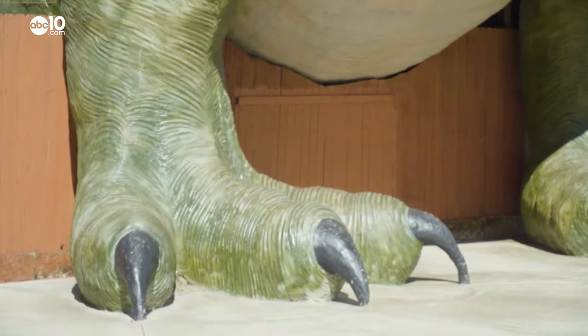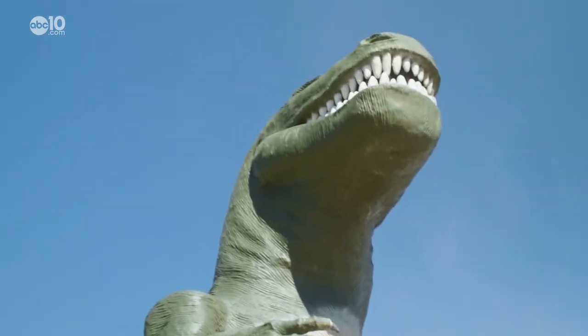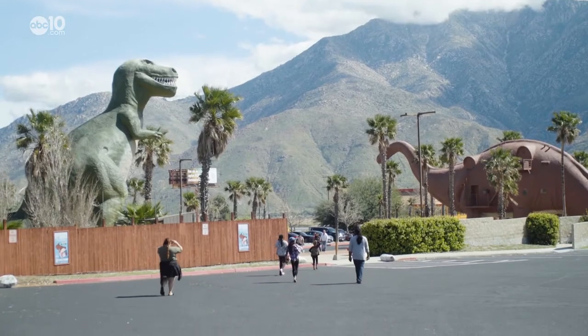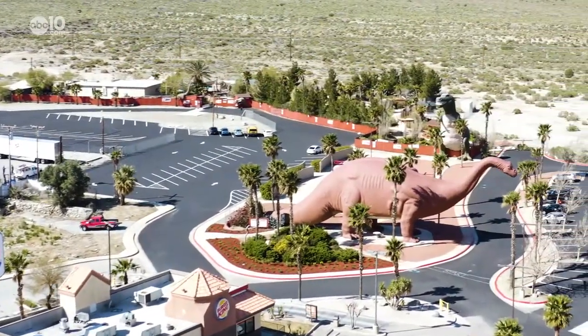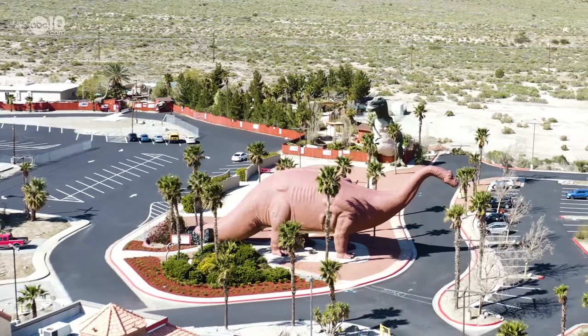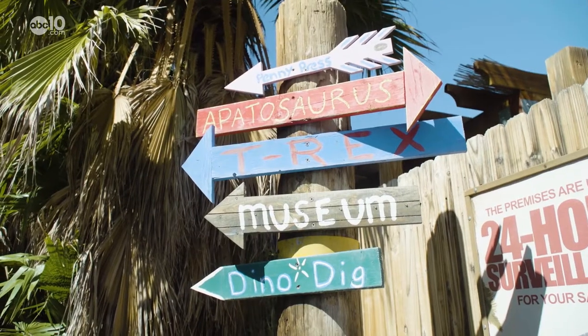It's arguably the most iconic roadside attraction in California. The Cabazon Dinosaurs, from Interstate 10 in Riverside County, the two concrete beasts dominate the skyline. But if you pull off the freeway, you'll find a whole park of Jurassic creatures.